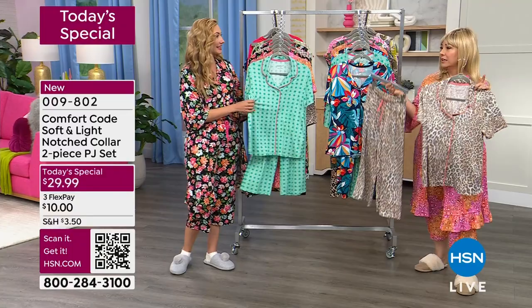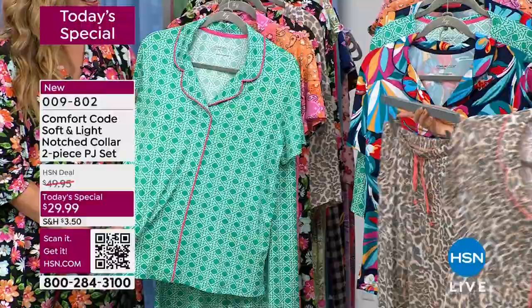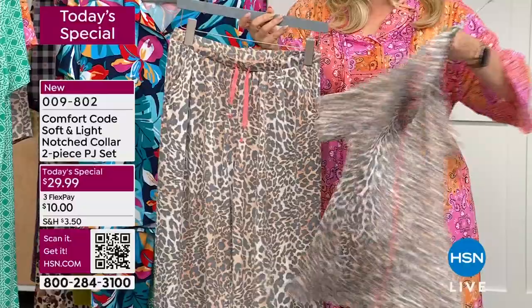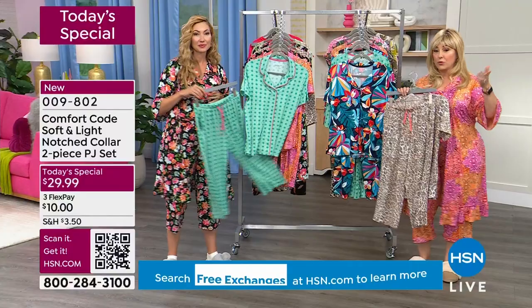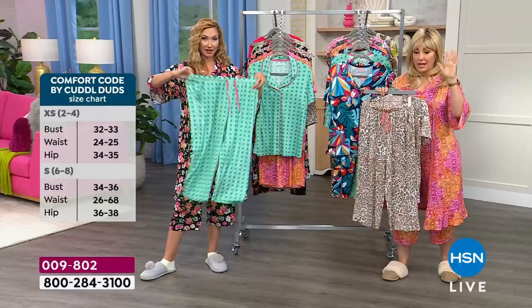Prior to Comfort Code I'd put on sweatpants and a holey shirt, but this has really elevated my PJ game. People look at you differently. I was in Los Angeles visiting my daughter and staying with a friend who had teenage kids with friends over — I wore my Comfort Code and felt great. This leopard is flying out the door, most popular. So cute, so comfortable, so soft — almost like a peachy feel, super soft with stretch. True to size, and we do free exchanges.